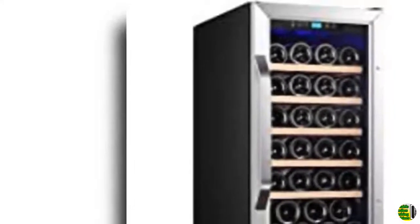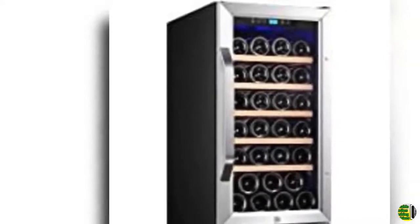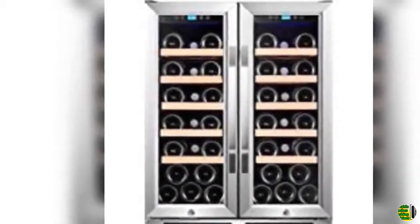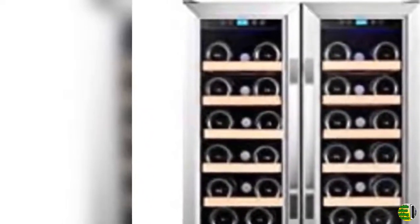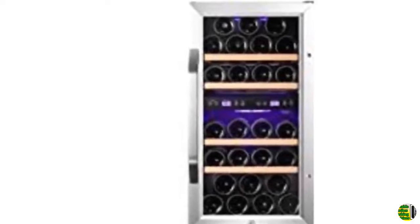11. Avalon NOBG-241GGFD 24-inch wide, 21 bottle and 60 can capacity, built-in wine and beverage cooler with French doors. 12. Hitex 36 bottle dual zone thermoelectric wine refrigerator/cooler/chiller, anti-UV double layer tempered glass, stainless steel chrome rack, touch temperature control, LED display, quiet, countertop, freestanding.